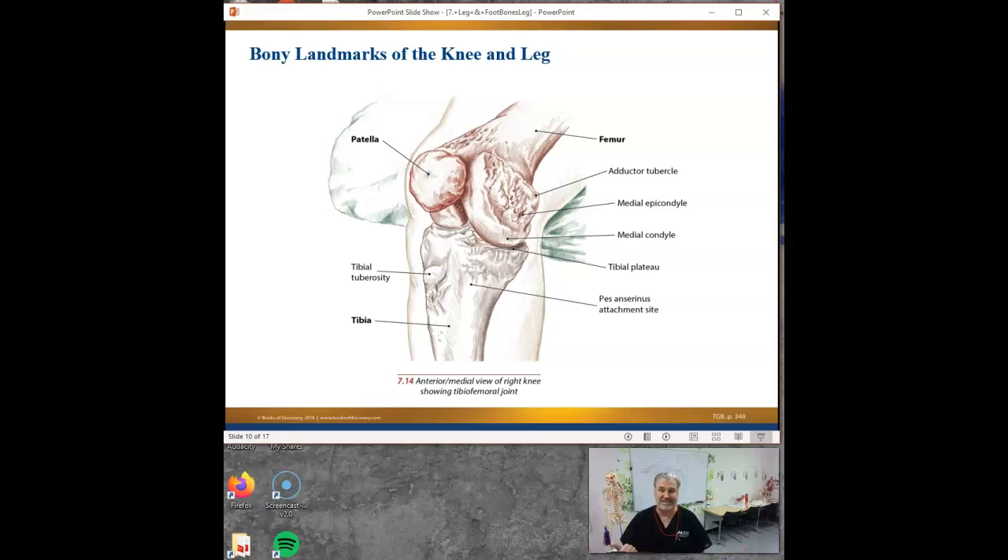The adductor magnus is the one considered almost like one of the hamstrings because it's in the same region. It's so far back that even though it's medial, it can act a little bit like a hamstring. It's quite big, and it takes a little hiatus and then jumps over and attaches into the adductor tubercle. What I was really trying to do is help you with the language - to look at stuff and be like, oh okay, I don't remember that, but I know this.